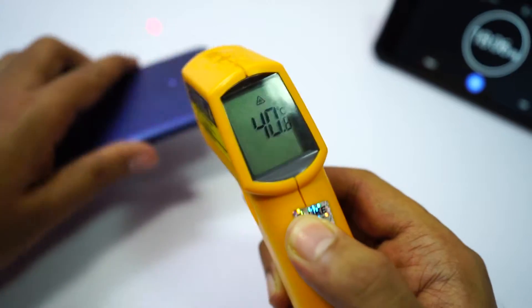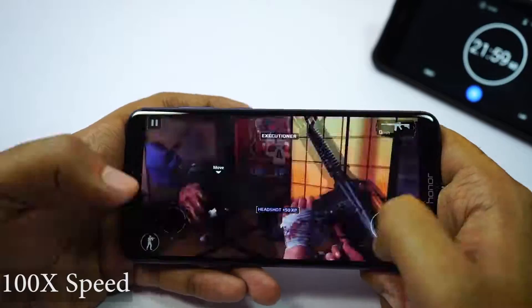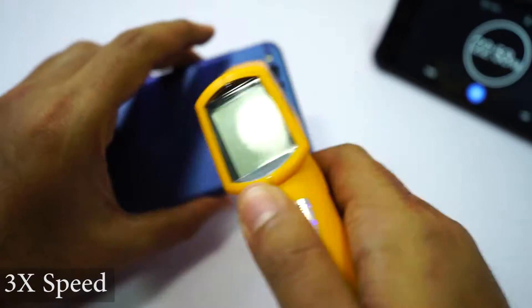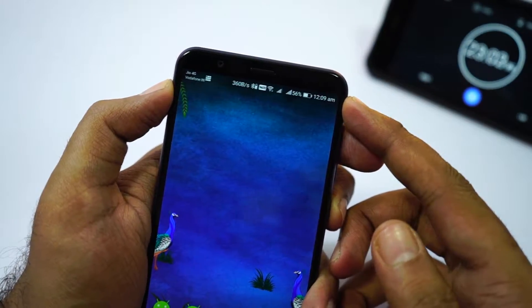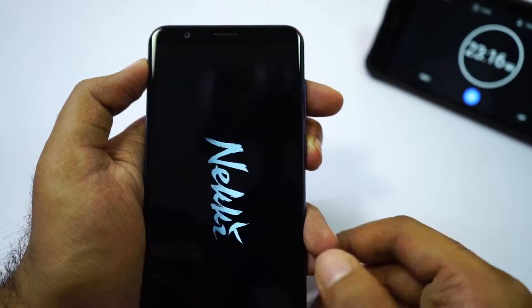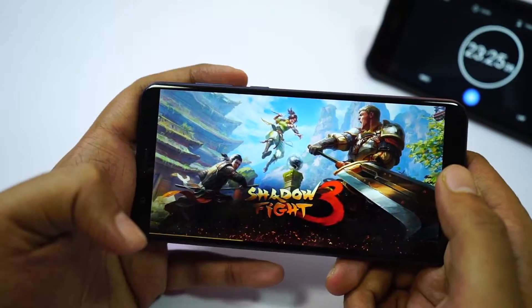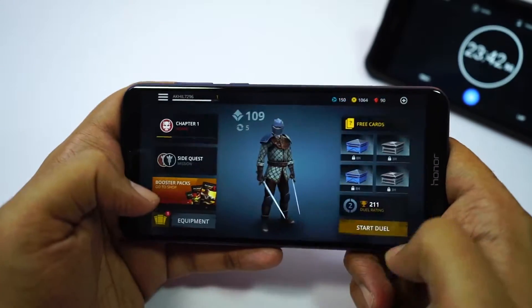Now I'm going to stop the game. I've played Modern Combat 5 for 10 minutes in total, and the maximum temperature is still 41 degrees. So far I've been playing games for 22 minutes and the current battery percentage is 56% — the phone used just 8% of battery for approximately 20 minutes of gaming, which is pretty good.